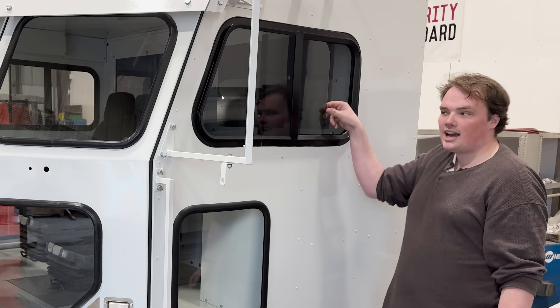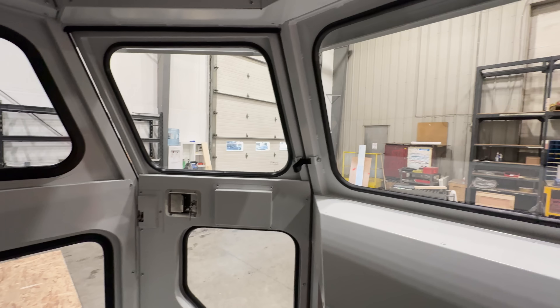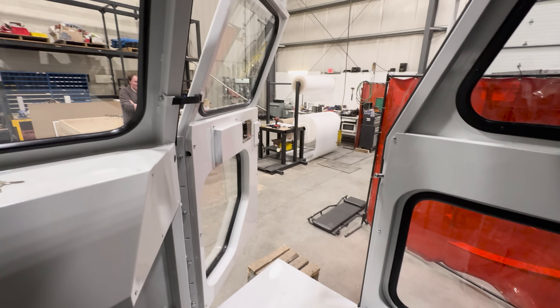So we decided to switch to this sliding style window, which is pretty sweet. Now it's all in and you can see the visibility here is absolutely huge. It's going to be no problem to see anything approaching from the left or right of the vehicle.